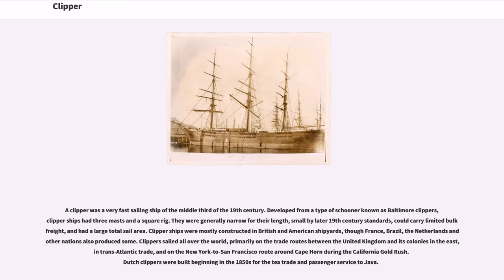A clipper was a very fast sailing ship of the middle third of the 19th century. Developed from a type of schooner known as Baltimore Clippers, clipper ships had three masts and a square rig. They were generally narrow for their length, small by later 19th century standards, could carry limited bulk freight, and had a large total sail area.